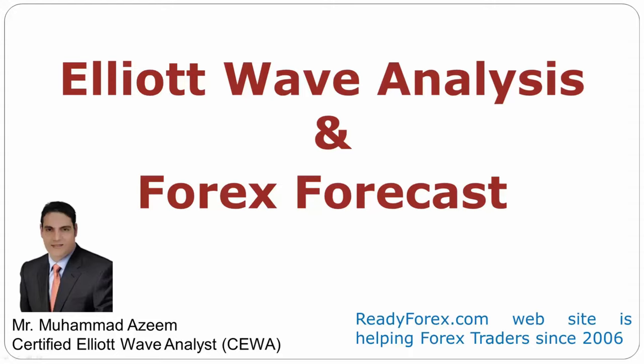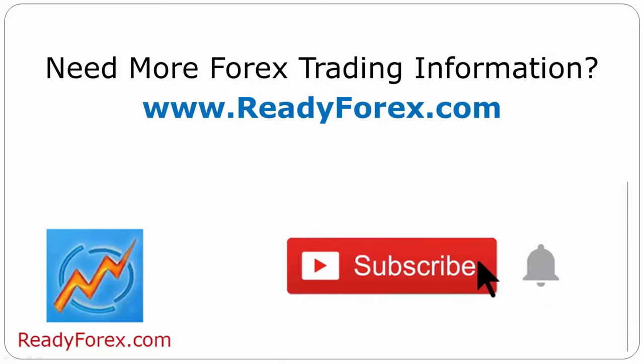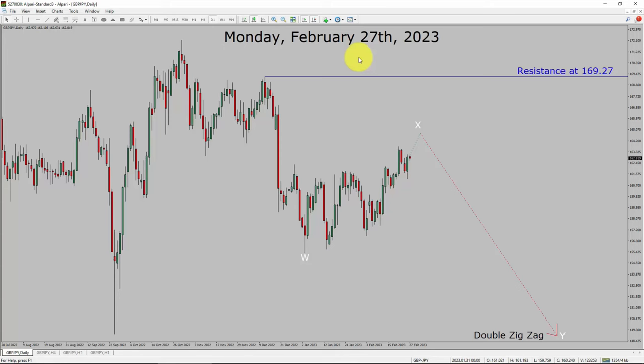Welcome to Elliott Wave Analysis and Forex Forecast. My name is Muhammad Azeem and I am a certified Elliott Wave Analyst. This video is brought to you by readyforex.com. Press the subscribe button and hit the bell icon to never miss upcoming videos. Today is Monday, February 27th, 2023. I am going to analyze the GBPJPY currency pair. Let us start the top to bottom Elliott Wave Analysis.